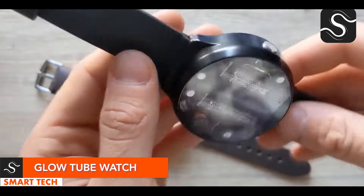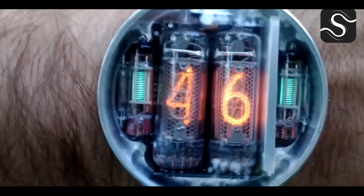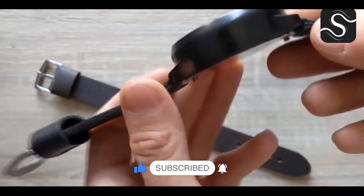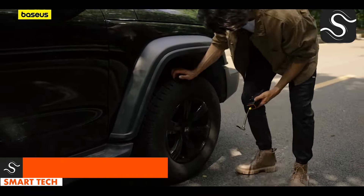The Glow Tube Smartwatch is a unique combination of retro style and modern technology, featuring a nixie tube display, wireless charging, and IPX4 waterproofing. It's perfect for everyday wear, blending past and future while offering durability and distinction.